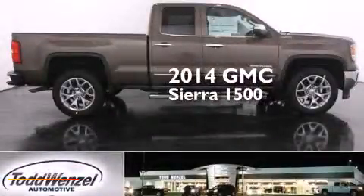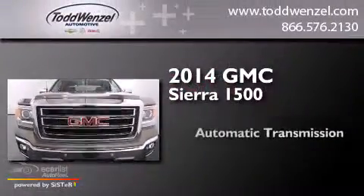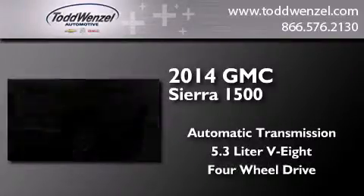This is a brand new 2014 GMC Sierra 1500. This truck has an automatic transmission, a 5.3-liter V8, and the added capability of four-wheel drive.